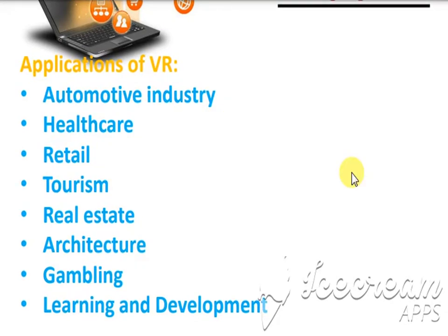Students, you have seen the fields where virtual reality can be used. These are the most modern technologies being used nowadays in the world, and one day you will see these technologies being used everywhere fully. Please go through this content, take notes, and try to understand what is happening around our world. In the next video, more topics will be covered. Thank you.